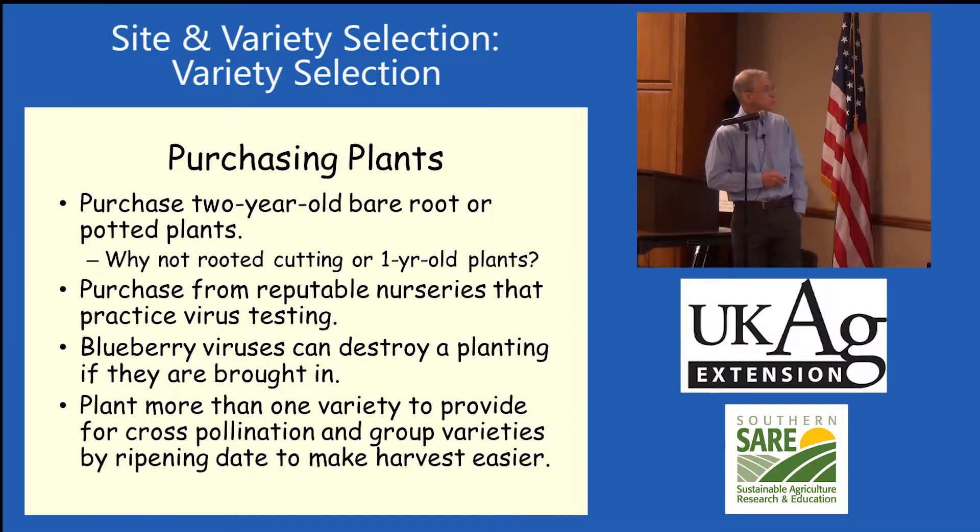You want to purchase from good nurseries that practice virus testing so that you get clean plants. We've got some blueberry viruses that can put you out of business really quick. Fortunately, most of those are not problems for us in our area, but some other areas have a lot of blueberry viruses they're dealing with.